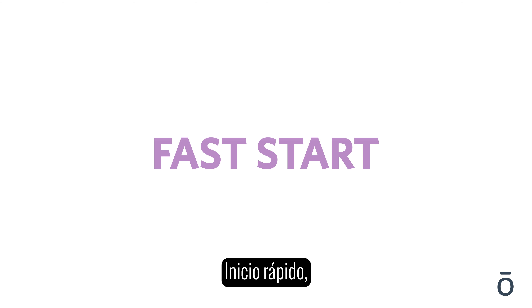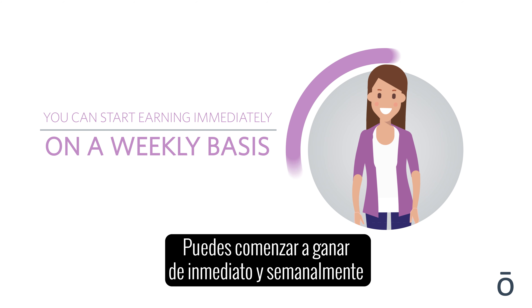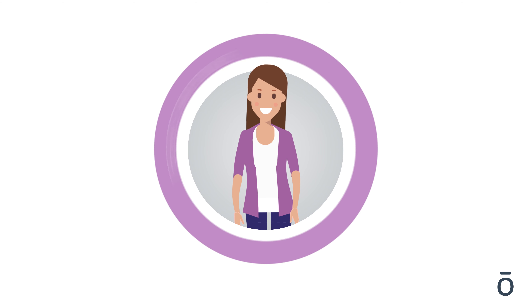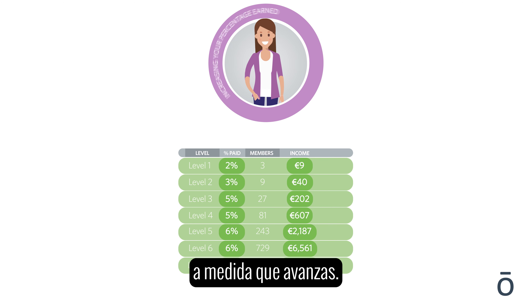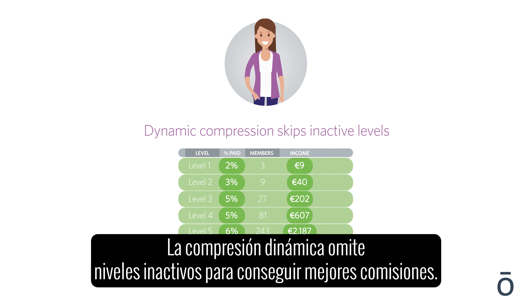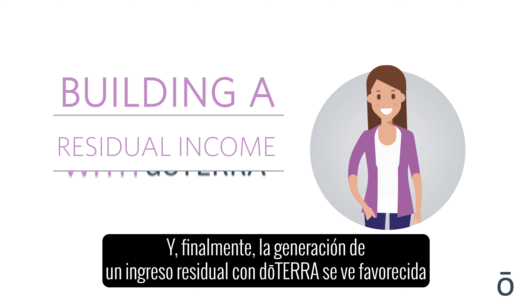To summarize, there are five basic ways to generate income with doTERRA: retail profit, fast start, power of three, unilevel, and bonus pools. You can start earning immediately and on a weekly basis with the fast start bonus. Unilevel commissions are paid down seven levels with an increasing percentage the deeper you go, and dynamic compression skips inactive levels for the best commissions.